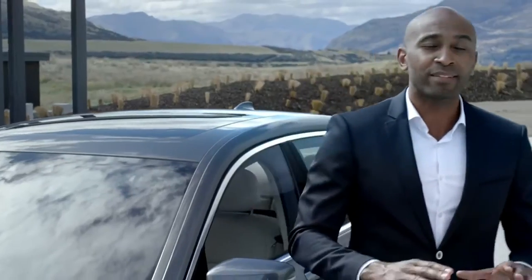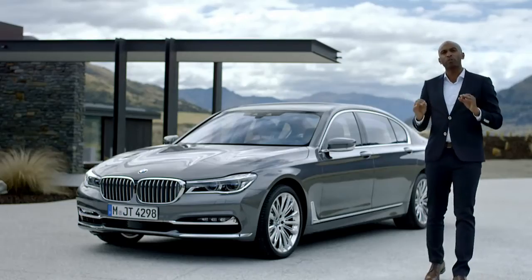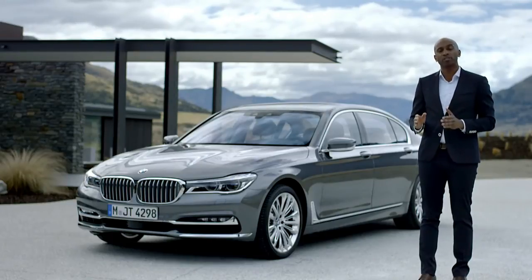Just a few months after the all-new BMW 7 Series launch, an eDrive version will set a new benchmark for efficiency in its class, with no more than 49 grams of CO2 emissions per kilometer.